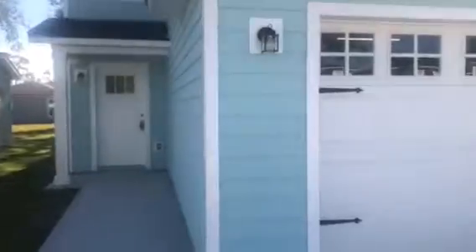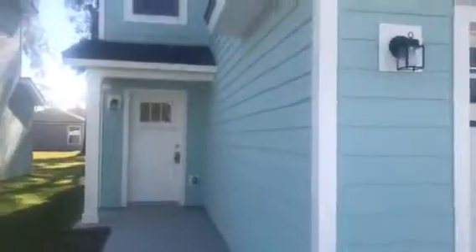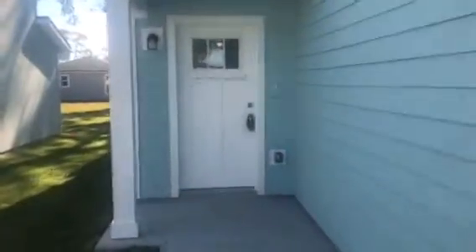Hey, it's John with JWB and I'm at 8344 Oden Avenue in the Southside Oaks subdivision in Arlington, Jacksonville. We have just finished this new construction home. It's a three-bedroom, two-and-a-half bath with a two-car garage and it's 1,547 heated and cooled square feet.